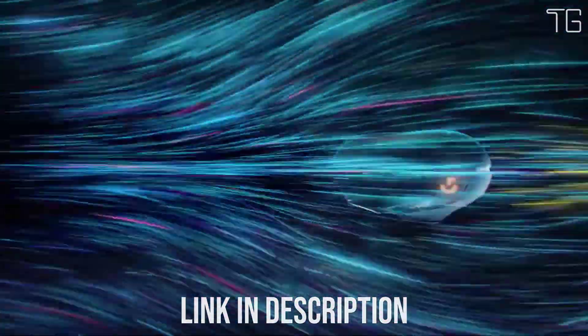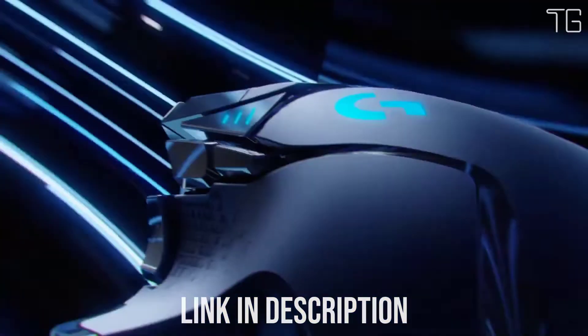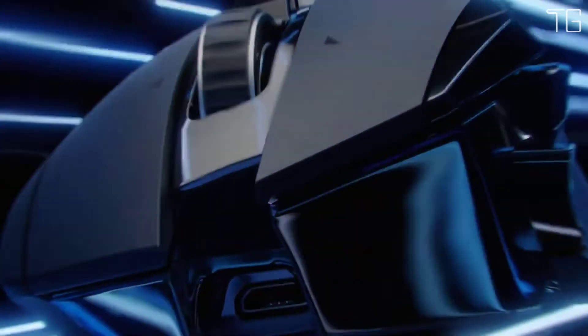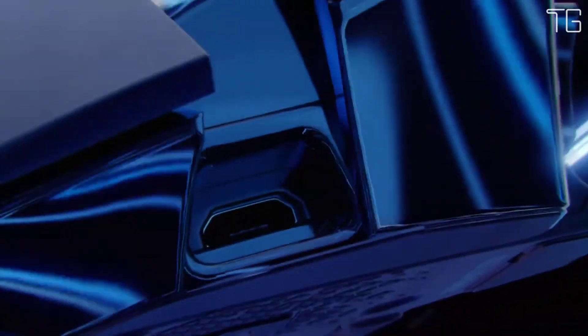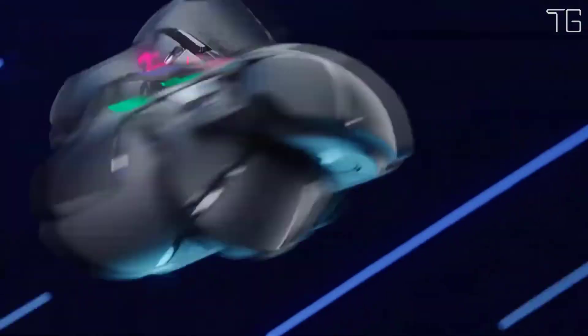Now, the G502 joins the ranks of the world's most advanced wireless gaming mice with the release of G502 Lightspeed. Lightspeed is ultra-fast and reliable with performance trusted in competition by eSports pros.